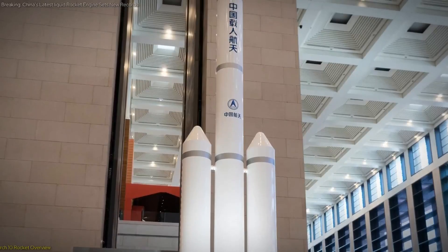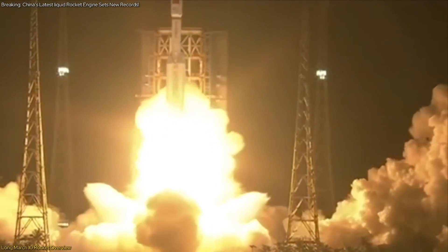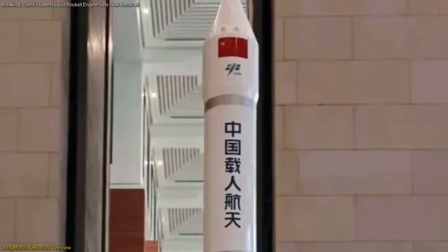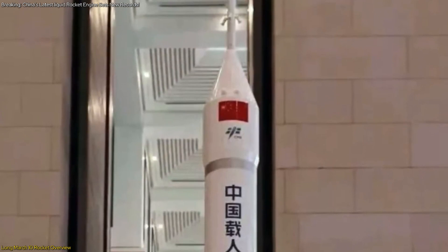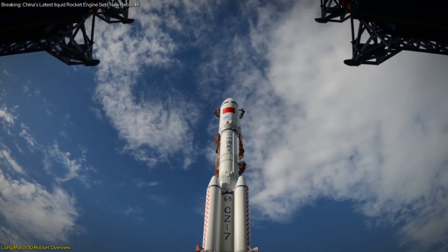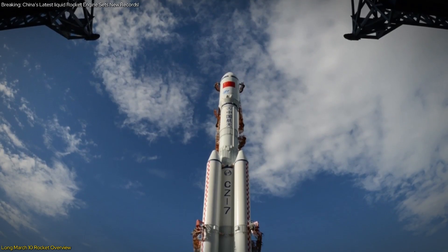The Long March 10th rocket is set to be a game-changer in China's space exploration efforts. This cutting-edge, new-generation rocket symbolizes a major leap forward, embodying China's ambitious aspirations for future lunar missions. Standing at an impressive 92.5 meters — about the height of a 32-story building — it will be one of the tallest and most powerful rockets in China's arsenal, underscoring China's commitment to expanding its space program.